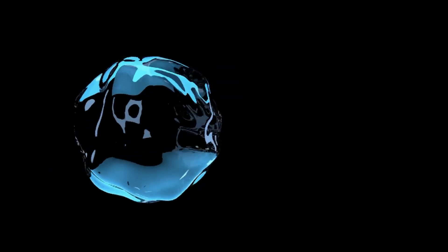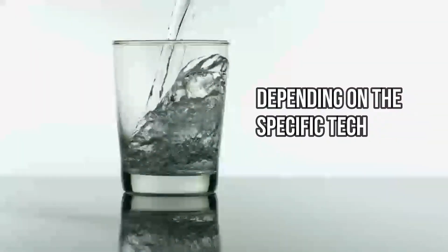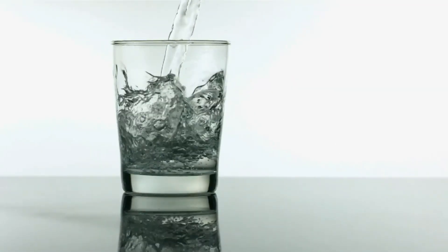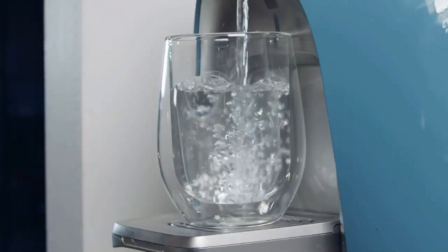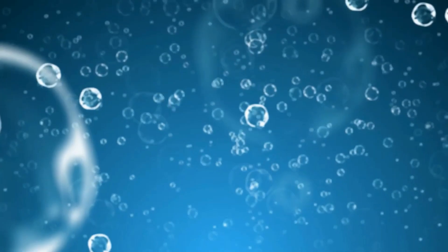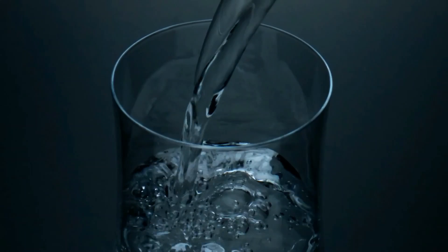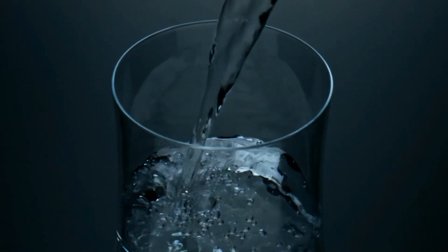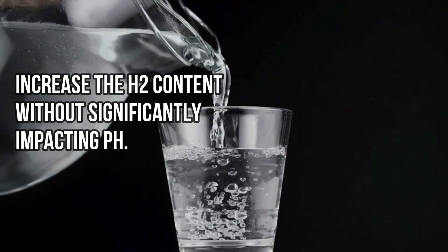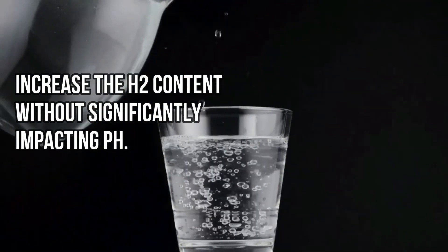However, it's important to note that the initial pH of the water used in the electrolysis process can vary, and the electrolysis might have minimal effects on the water's pH depending on the specific technology and conditions used. For instance, some electrolysis methods might slightly alter the pH if they also produce a small amount of alkaline or acidic water as a by-product. Nevertheless, the primary goal and result of most hydrogen water production is to increase the H2 content without significantly impacting pH.